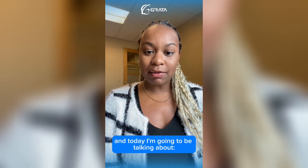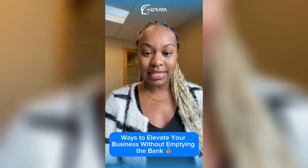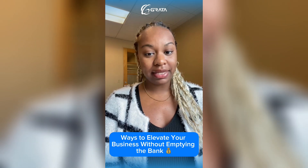It's Ashley from Grata Software, and today I'm going to be talking about ways to elevate your business without emptying the bank.